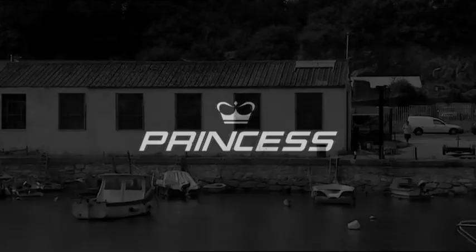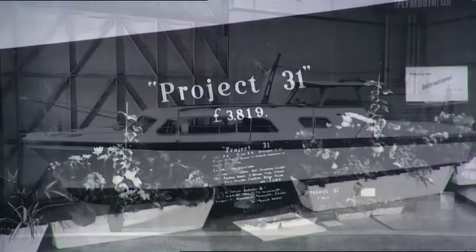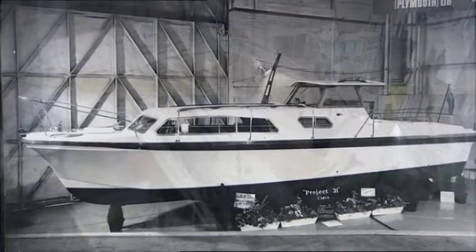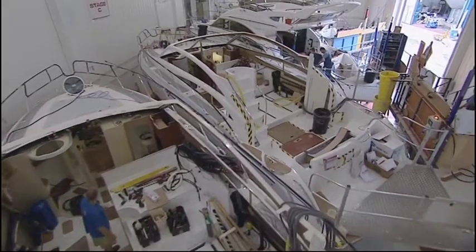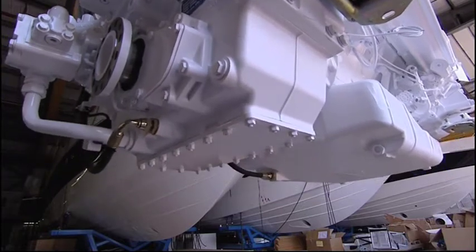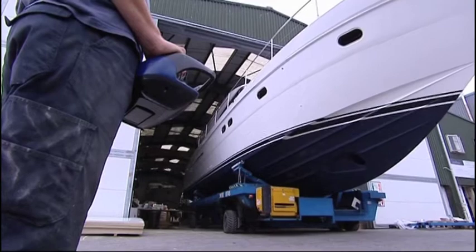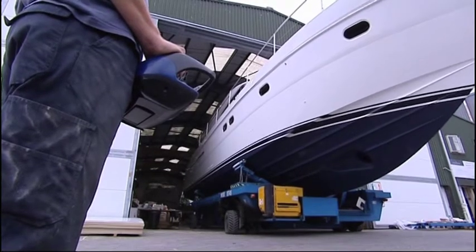Decades ago, a handful of dedicated craftsmen made a boat that created a demand that grew into a phenomenal success. When it comes to hand-built motor yachts, Princess really is the best of British, and we are very proud to represent this mark. Here are the latest models, now available through Armourine Jackson's Victoria.